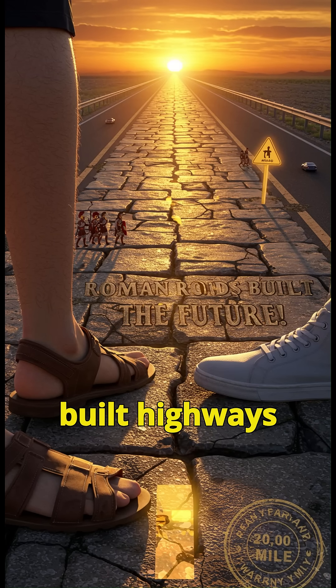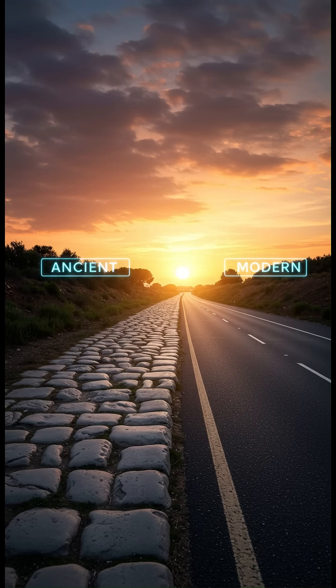2,000 years ago, Rome built highways so strong, you're still driving on them today. Here's how their roads outlived their empire.